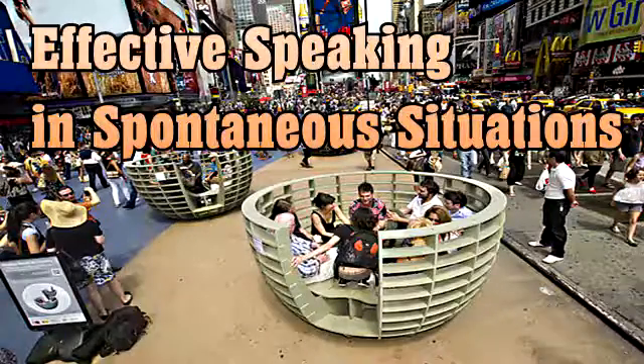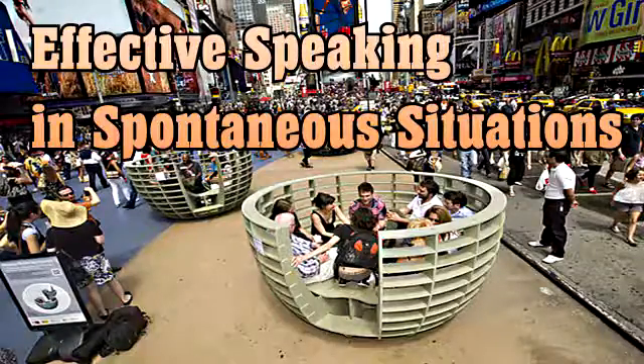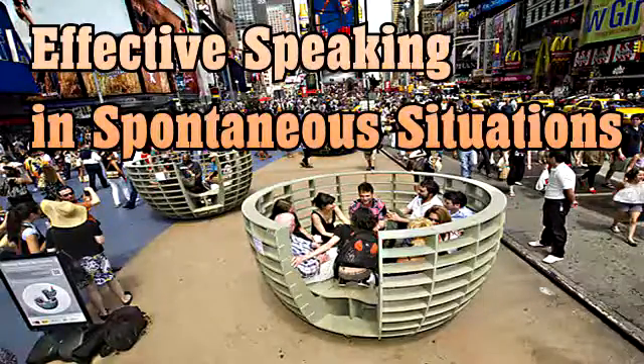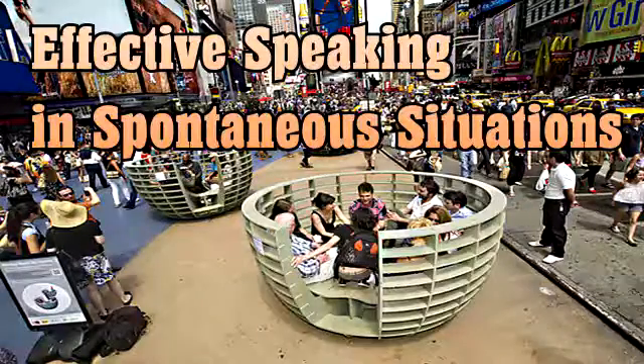On the back of the handout coming around, you'll see a list of structures — the two we talked about and several others — that can help you in spontaneous speaking situations. These structures help because they help you understand how you're going to say what you say. Structure sets you free, and I know that's kind of ironic, but it's true. If you have that structure, you're free to think about what it is you're going to say. It reduces the cognitive load of figuring out what you're saying and how you're going to say it.